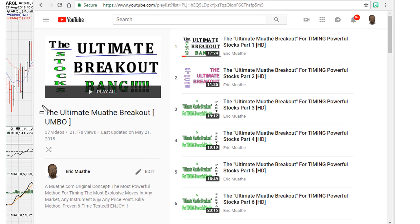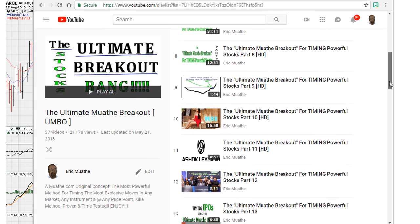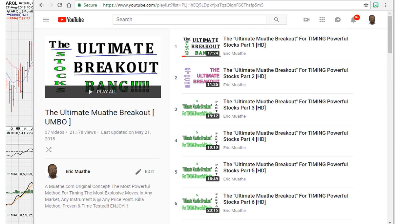This is a good example of another powerful breakout. When an instrument meets the minimum requirements for the ultimate mother breakout, be on the lookout. I've got a playlist with about 37 videos on this method.